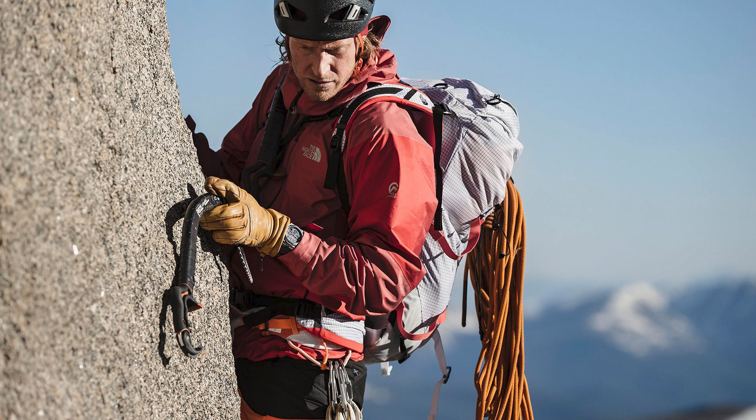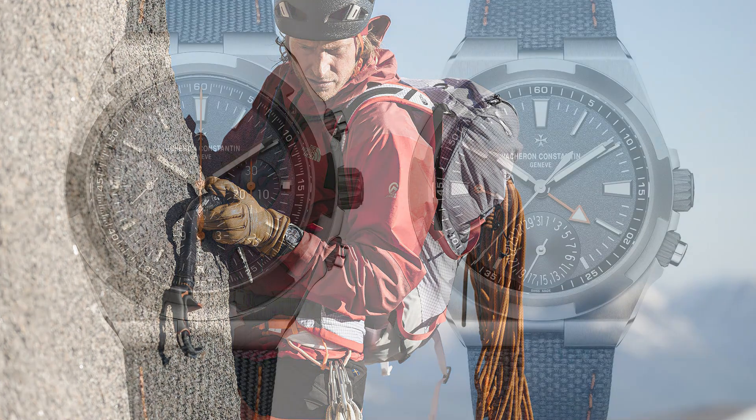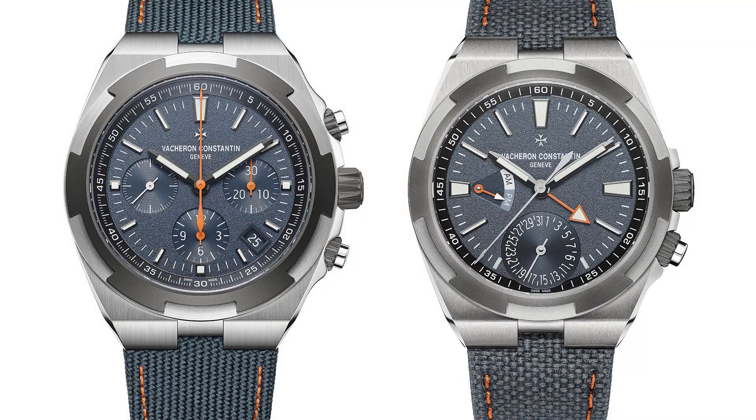The orange accents differ between the two watches. On the dual time — same as the original — you get that second time zone with an orange arrow hand and a 24-hour scale in orange. On the chronograph, you get the same textured dial, but the chronograph hands are in orange. Both are really beautiful watches; the tones — dark gray, light gray, and orange — look rugged and fit for mountaineering.